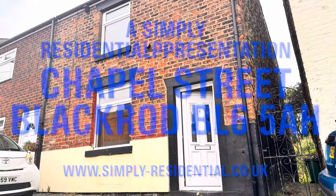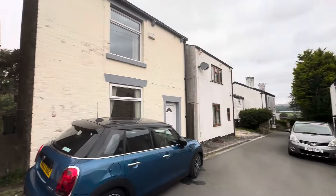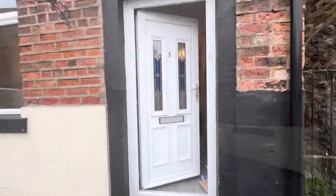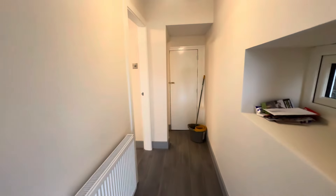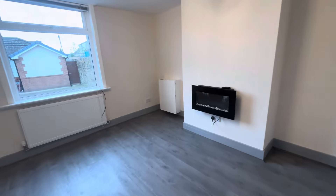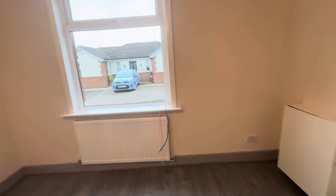Located in Blackrod, BL6, Bolton, this newly renovated two double bedroom cottage is every buyer's dream, boasting a stylish new fitted kitchen, luxurious new bathroom, new central heating and double glazing, as well as enjoying the benefits of a private enclosed rear garden too.